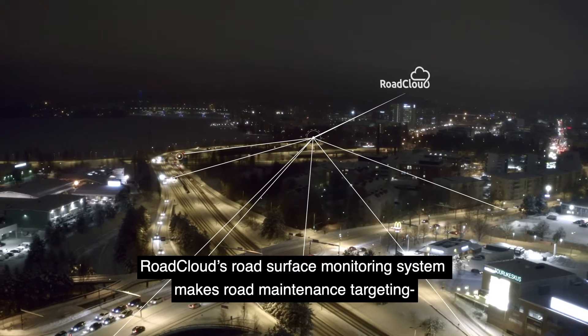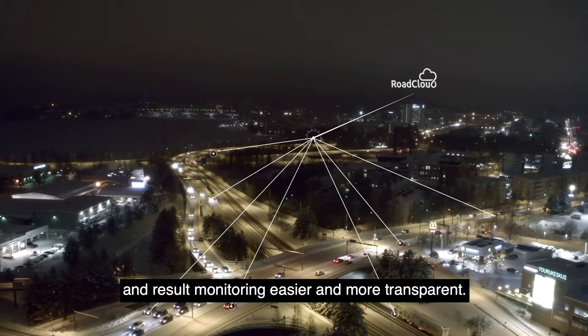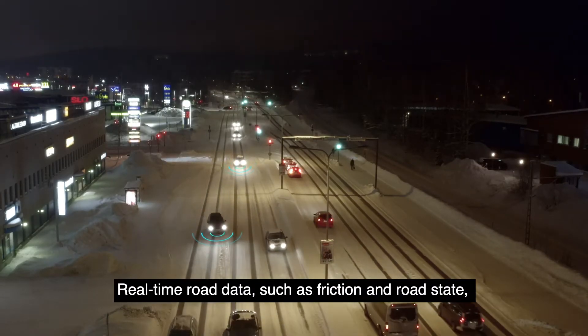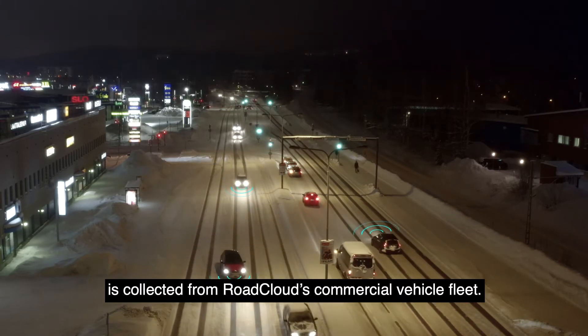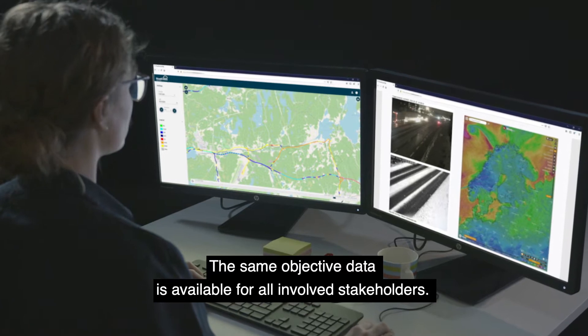RoadCloud's Road Service Monitoring System makes road maintenance targeting and result monitoring easier and more transparent. Real-time road data such as friction and road state is collected from RoadCloud's commercial vehicle fleet. The same objective data is available for all involved stakeholders.